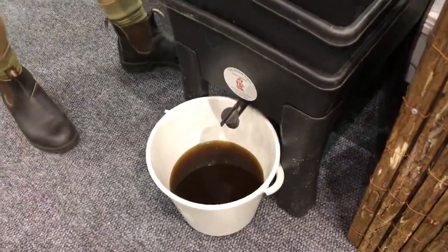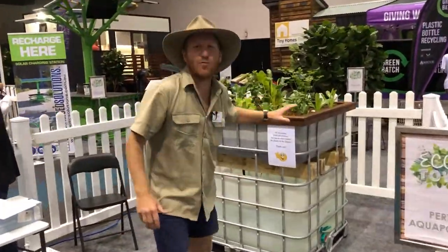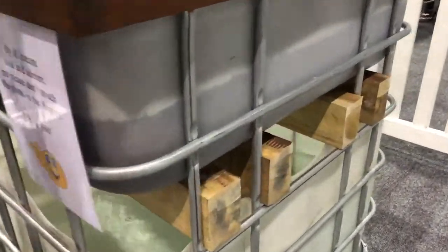Want to see some worms? I think they're sleeping, but they're under here. Come and check this out — this is aquaponics, an interesting way of gardening. Your garden's at the top, the fish are down at the bottom in the pond, the fish feed the garden, the garden feeds the fish, and you don't have to do anything.